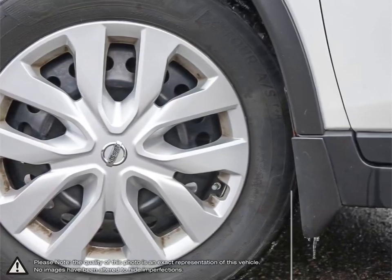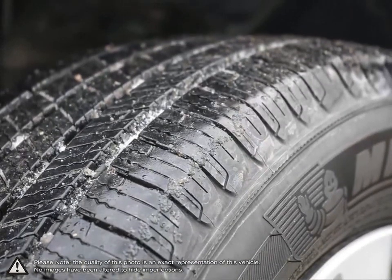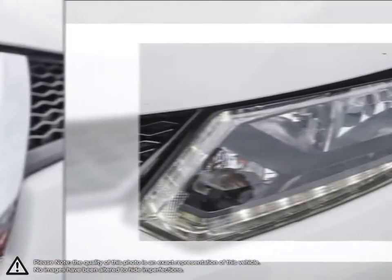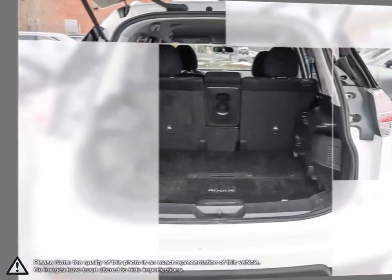Perfect when you need to transport the team or bring extra friends along. The Rogue's 50-50 split folding third row seat gives you added flexibility carrying passengers and their gear, and folds down to make a flat cargo floor for maximum carrying space. It's a crossover for a perfect fit.